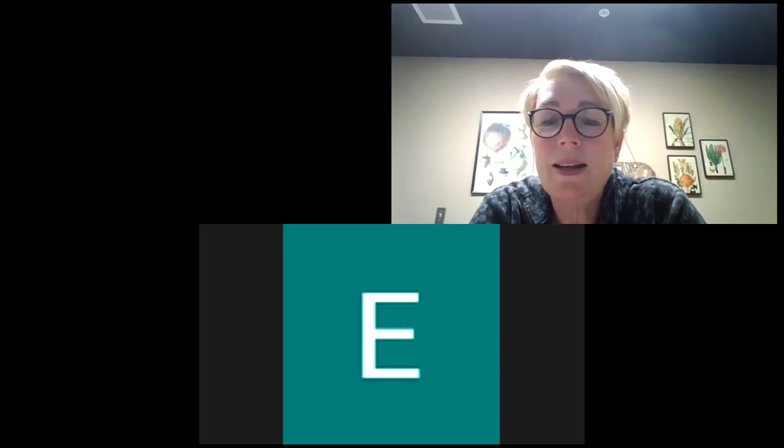Well hi everybody, it's Mrs. Perryman and I guess we're gonna go ahead and get started here. Hope everybody's having a great Wednesday and hope you're able to get out and enjoy the day a little bit.